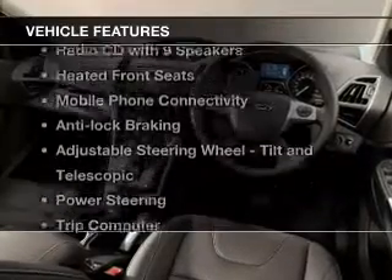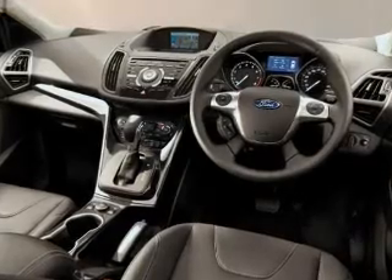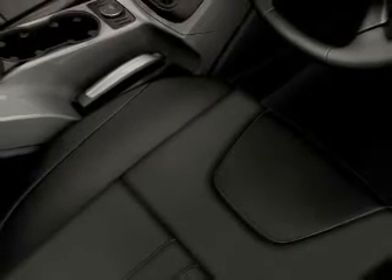Plus, enjoy these notable features that are included in this ride: a CD player, cruise control, curtain head airbags, power mirrors, power windows, satellite navigation, side airbag, and stability control.